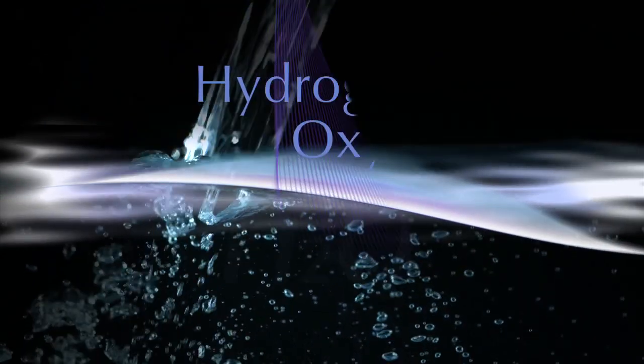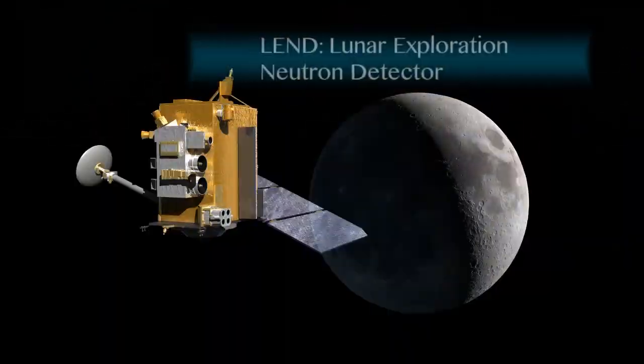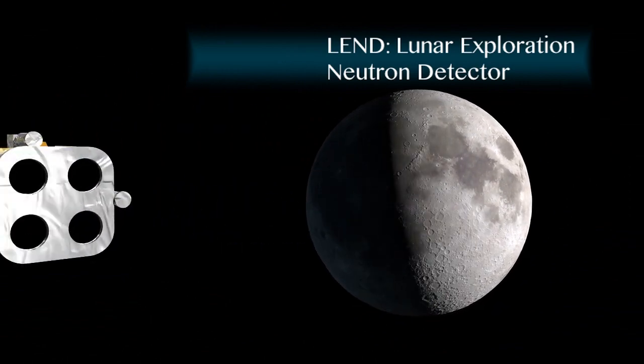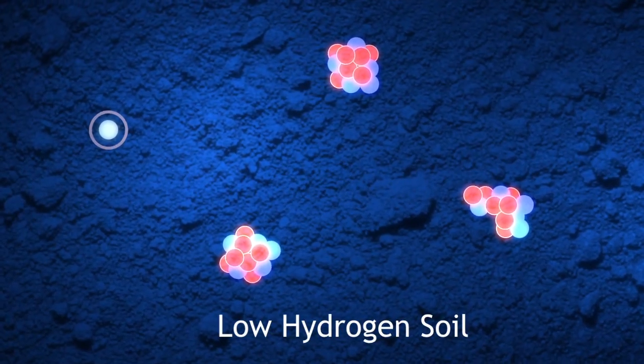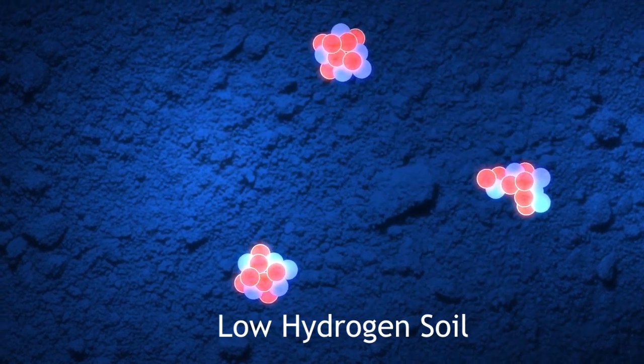So to find water on the moon, scientists are looking for indications of hydrogen using the Lunar Reconnaissance Orbiter's LEND Neutron Detector. By observing the interaction of neutrons with the lunar soil, scientists can interpret how much hydrogen is likely to be present.